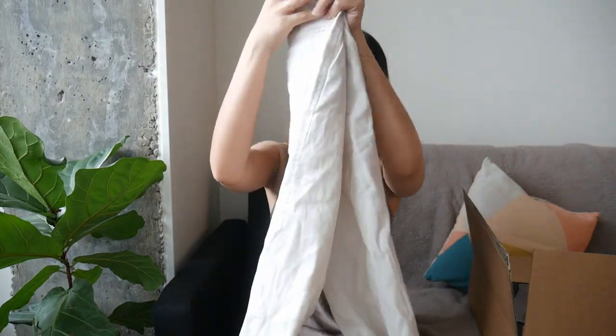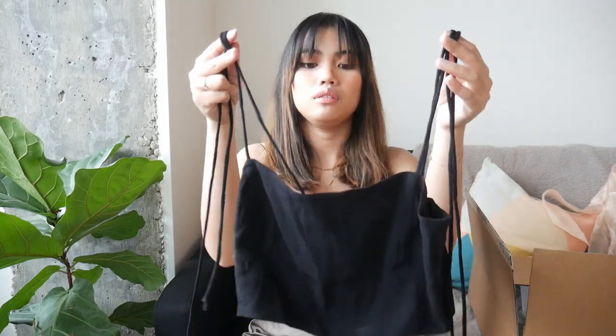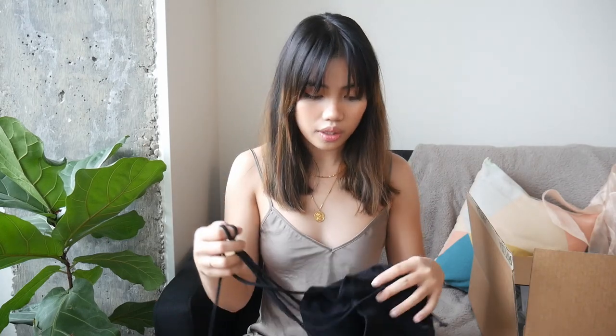I haven't worn these yet because I need to get them hemmed — they're too long. I already have the red pair that I wear a lot, so I thought getting another version was a good idea. The linen version will be great for summer and tropical vacations — I plan on going home to the Philippines next year, so they'll be very breathable and fuss-free. I also got this going-out top with a tie detail.